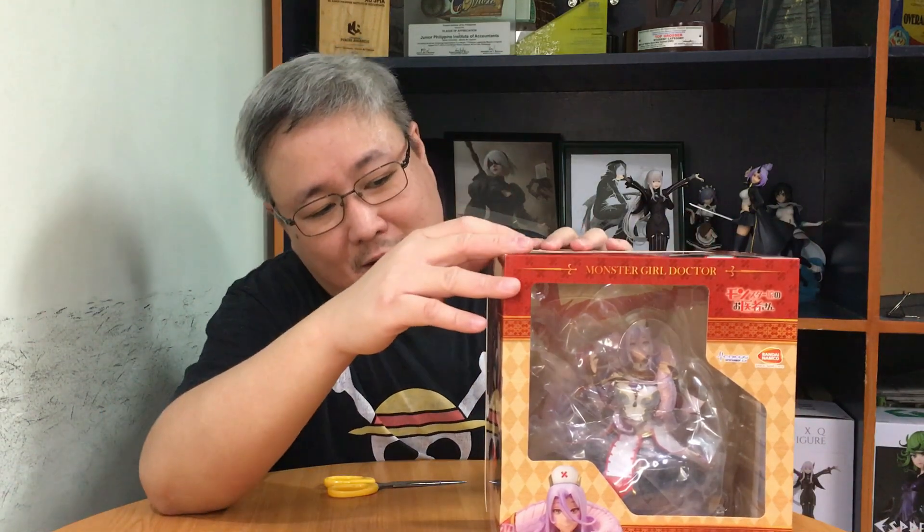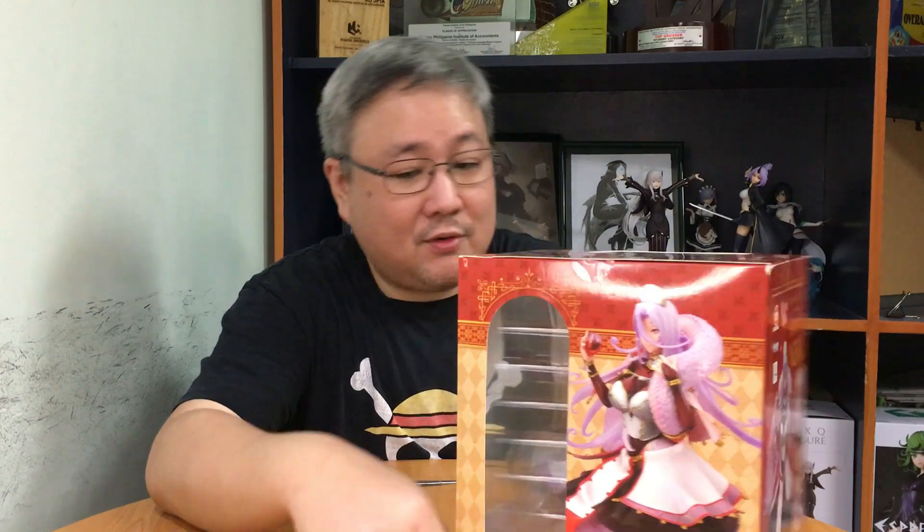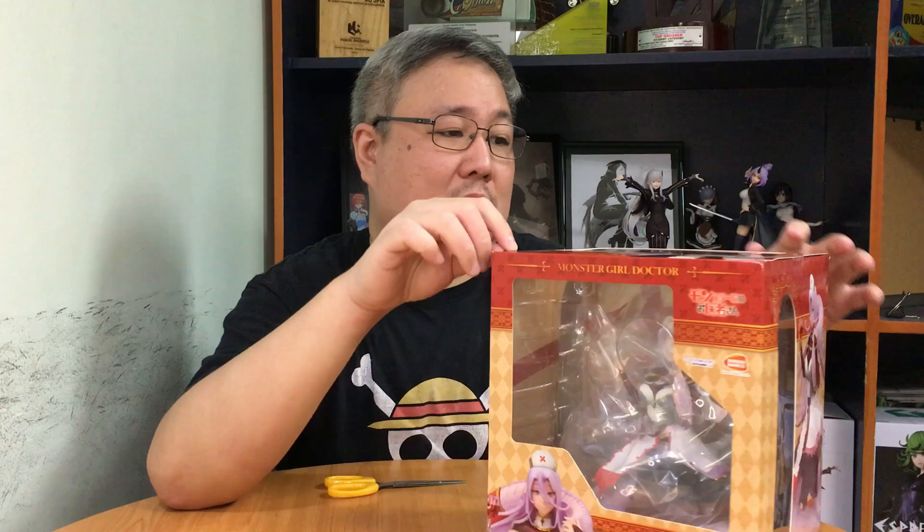So that's it for this one. I hope you enjoyed my unboxing — what a way to end this video with this beautiful figure. The art on the box looks amazing; it has pictures of the figure itself. And I think this is my first Medicos figure, and it's from Bandai Namco.